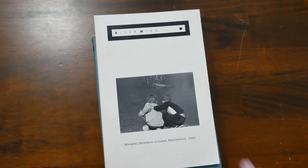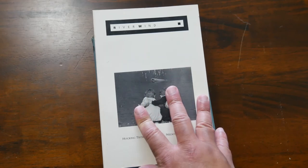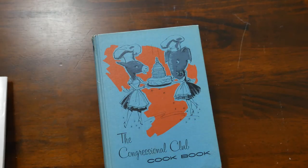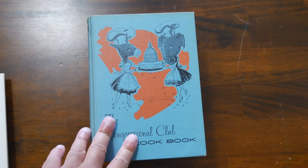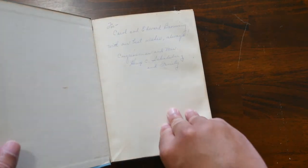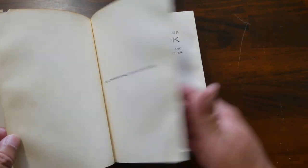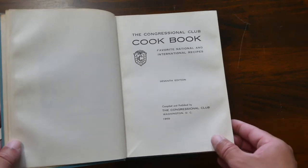This was from my college. Believe it or not, I'm a published poet — I do have a poem in this from a long time ago. The Congressional Club Cookbook was a gift from a friend because of my YouTube channel. It has all sorts of recipes from the time — published in 1965. He got it as a used book because of its age, and it's really neat.